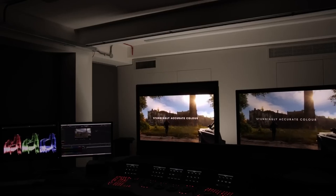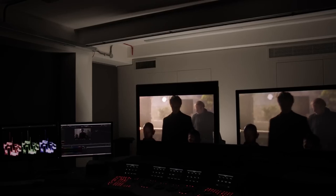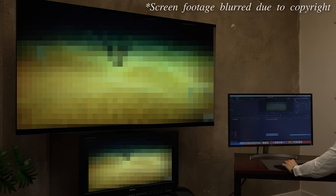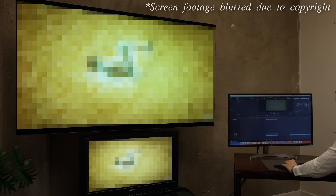In most post-production studios these days, there's usually a small reference monitor, typically the Sony X300 or HX310, accompanied by a larger client reference monitor — for example, a consumer OLED television up to 77 inches which has been calibrated to match the hero monitor as closely as possible.